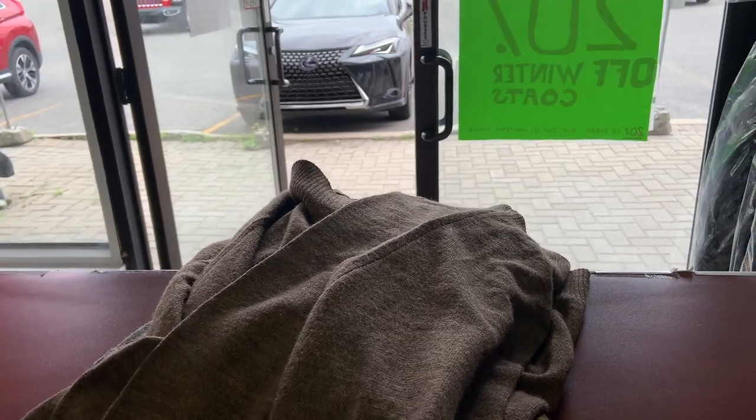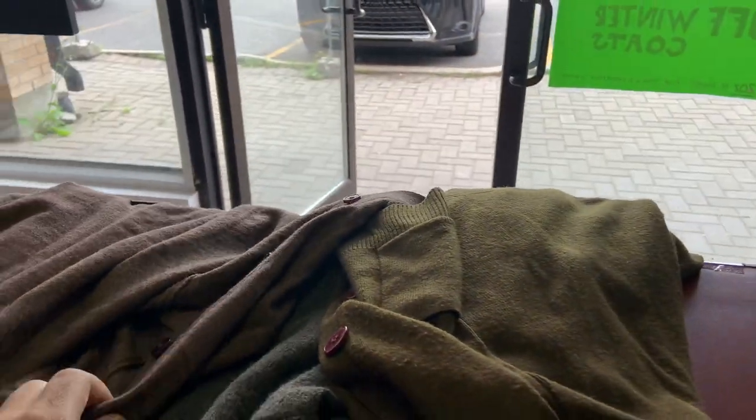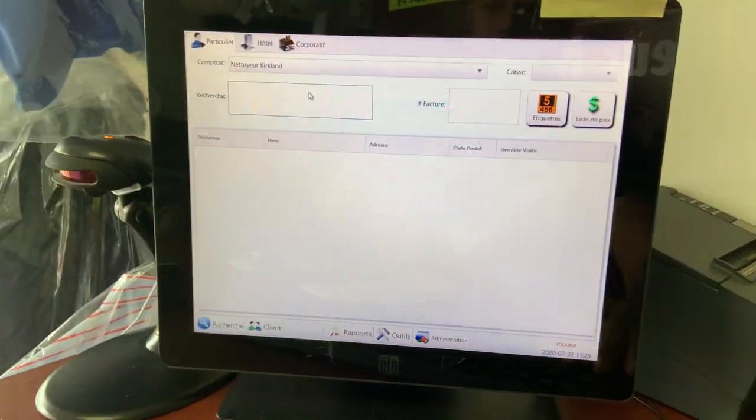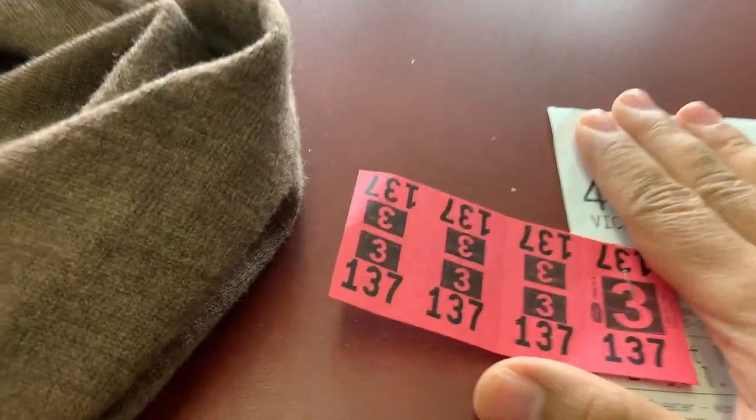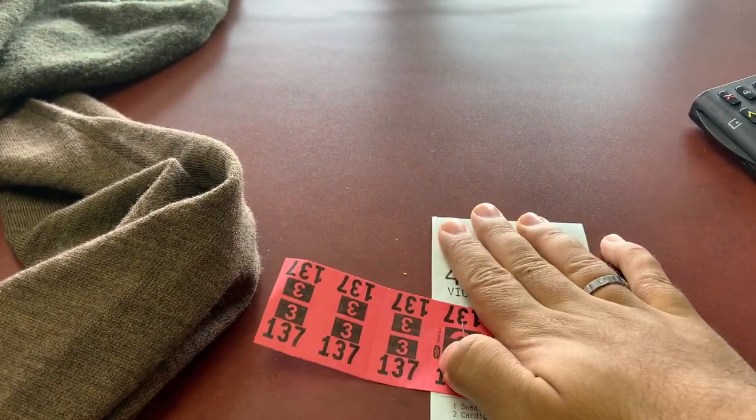The customer comes in and drops their clothes on the table one by one. Our mission is to pinpoint any stains - we ask customers if there are stains they want us to focus on, or if it's just to freshen up the clothes. Here we have two cardigans and a sweater. We go into our system, ask for their phone number, and make a bill. Once we have the bill, we assign a number to each item so we don't lose them.